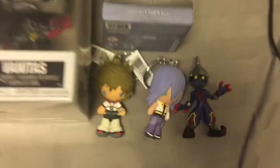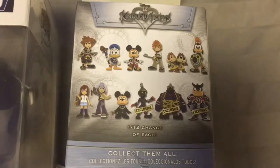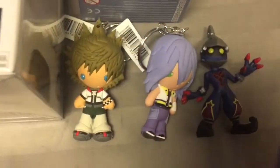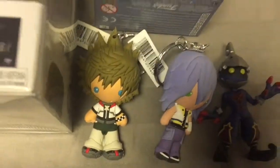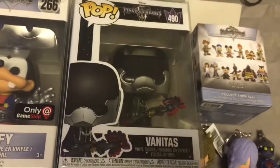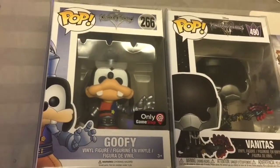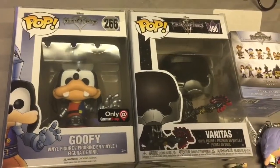Here are the prizes for the Kingdom Hearts giveaway. We have a couple different pops and some keychains: a Heartless Soldier from the exclusive little figure series from GameStop, a Riku keychain, a Roxas keychain, a Vanitas Funko Pop number 490, and a number 266 Goofy only-at-GameStop exclusive. Good luck — make sure to leave a like, comment, and subscribe. Thanks!